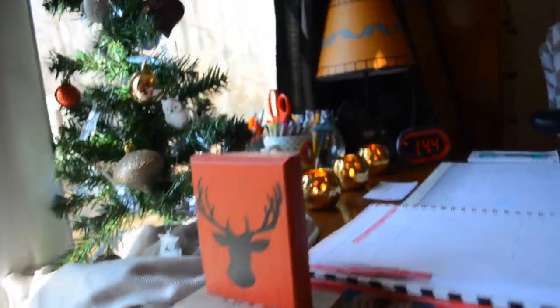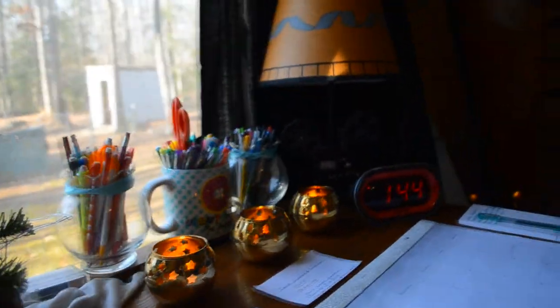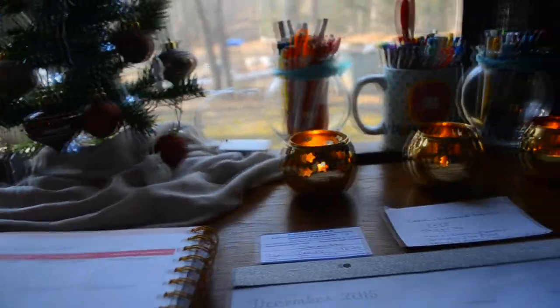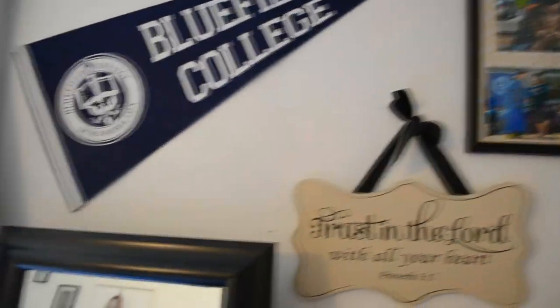All the Christmas decorations are from Target. The lamp is actually — I don't think you can tell — but the lamp is all directing stuff; it's actually an old camera reel if you can tell. And then over here is all my college stuff. The 'Trust in the Lord with all your heart' sign is from Ross, I think, maybe Marshalls.